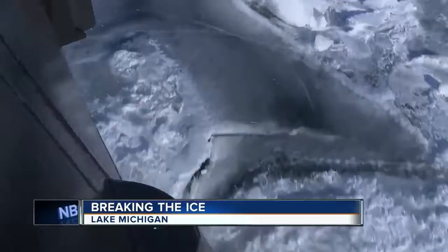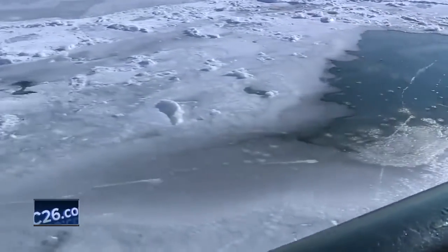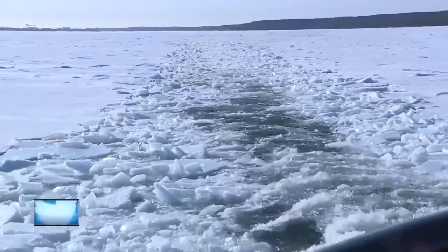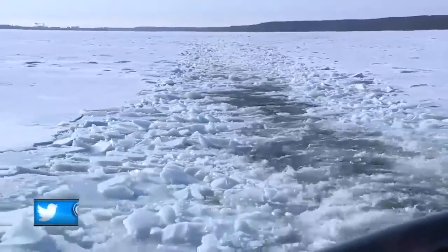Out on Lake Michigan, the ice conditions can change daily, even by the hour. Those changing conditions have brought scientists and the Coast Guard together this week to try and better determine ice thickness and if it's safe for travel. NBC26's Eric Crest has more on the experience.